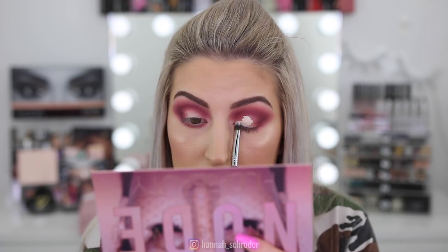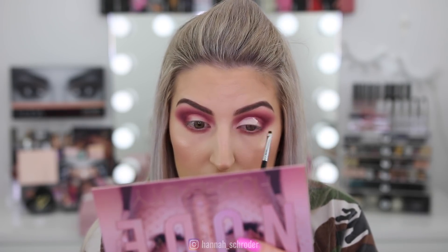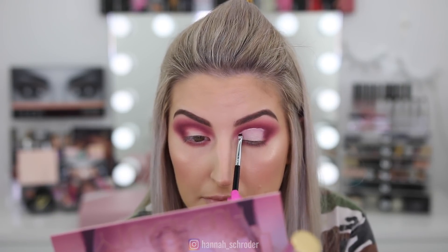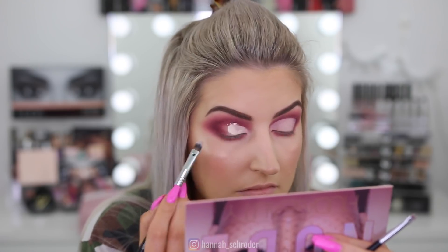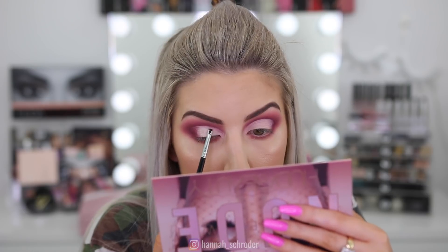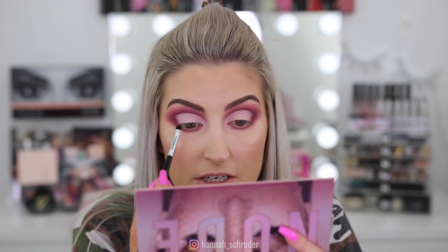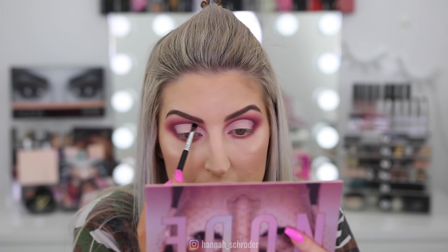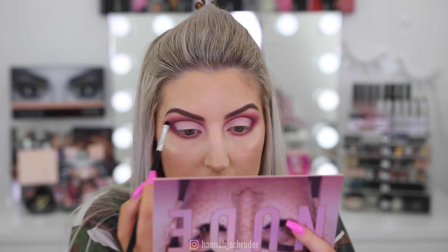I'll link all the concealer brushes I'm using in the description box because sometimes I use three or four just to get the right shape and angle. I'm taking my E21 smudge brush and the shade Love Bite again — the darkest purple — and just tracing where the shadow meets the concealer to really define that cut crease line.